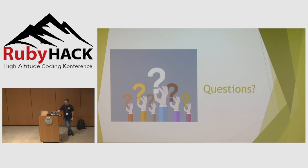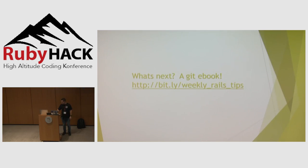Any questions? That's all. Thank you for your attention.